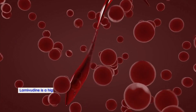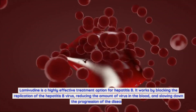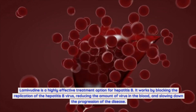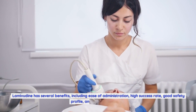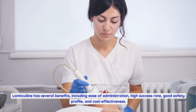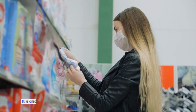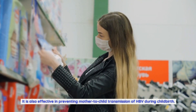Conclusion: Lamivudine is a highly effective treatment option for hepatitis B. It works by blocking the replication of the hepatitis B virus, reducing the amount of virus in the blood, and slowing down the progression of the disease. Lamivudine has several benefits, including ease of administration, high success rate, good safety profile, and cost-effectiveness. It is also effective in preventing mother-to-child transmission of HBV during childbirth.